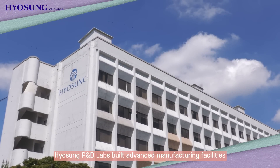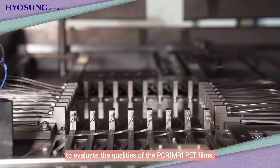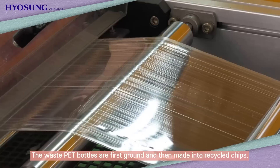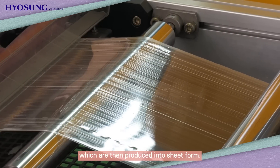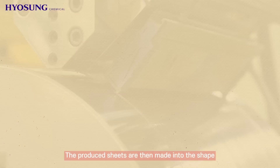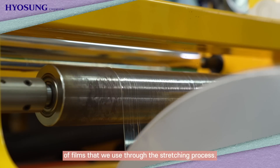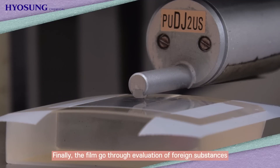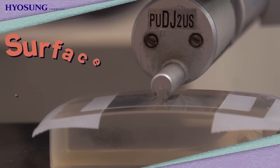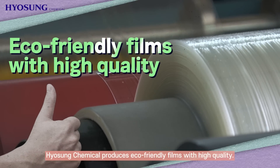Hyosung R&D Labs built advanced manufacturing facilities to evaluate the qualities of the MR pet films. The waste pet bottles are first ground and then made into recycled chips, which are then produced into sheet form. The sheet production phase goes through the same process as regular sheet manufacturing. The produced sheets are then made into the shape of films through the stretching process. Finally, the film goes through evaluation of foreign substances and illumination to check the surface roughness. Through this constant quality check, Hyosung Chemical produces eco-friendly films with high quality.